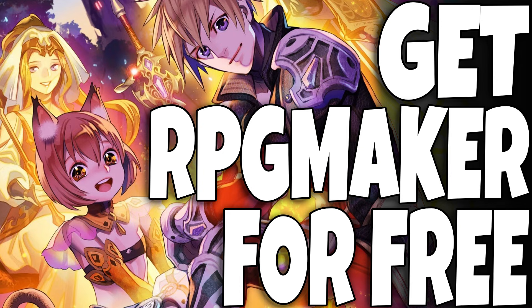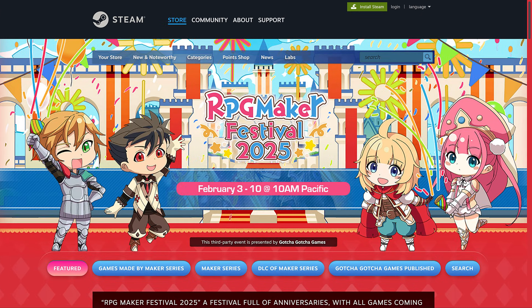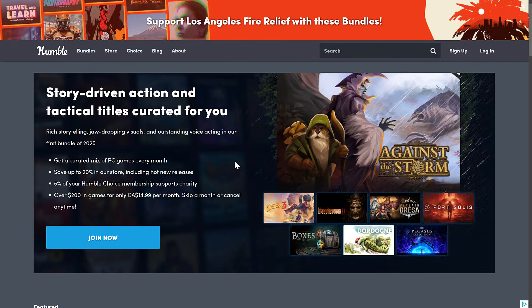Hello ladies and gentlemen, it's Mike here at Game From Scratch, and today we have a double-decker of game development news. We've got a new Humble Bundle of interest to game developers that doesn't warrant its own video, so I'm going to cover that quickly in this one. And on top of that, we have RPG Maker Festival 2025. But first we're going to cover those Humble Bundles that just launched.